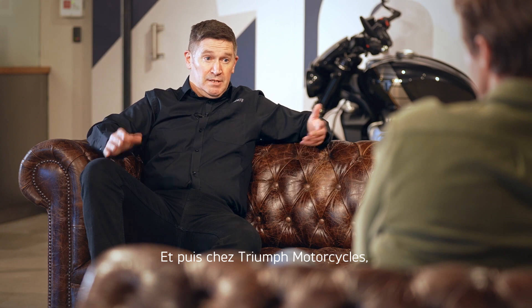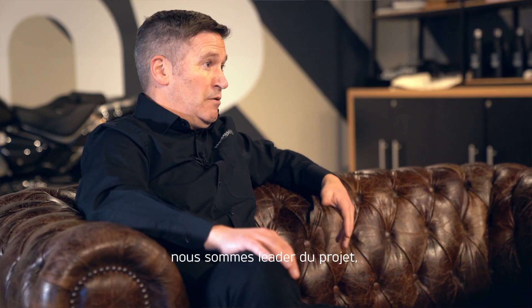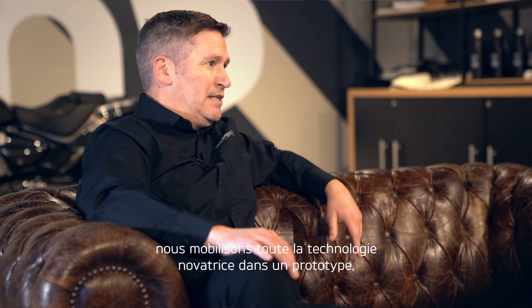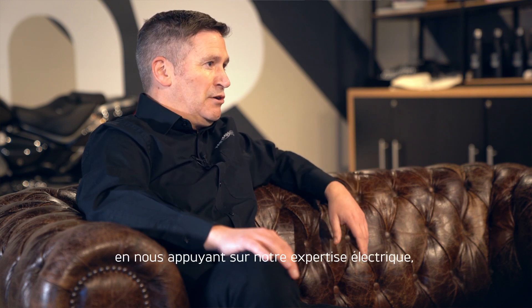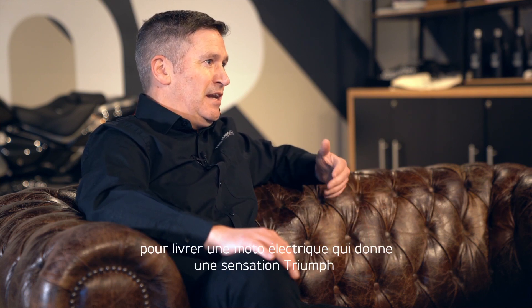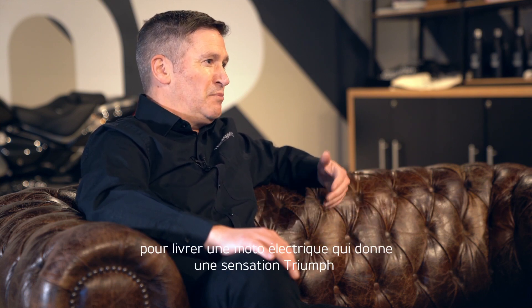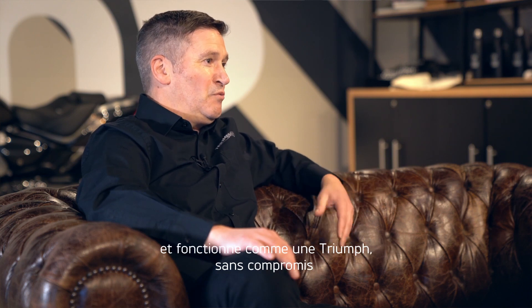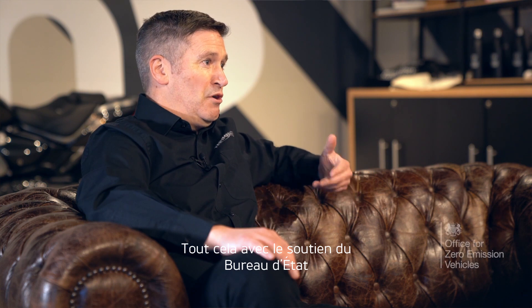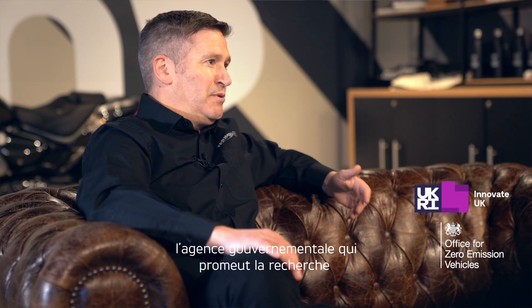At Triumph Motorcycles, we're leading the project, harnessing all of the innovative technology into a prototype machine, drawing on our electrical control system, chassis and driveline expertise to deliver an electric motorcycle that feels and performs like a Triumph without any compromise. This is all with the support of the Government's Office for Zero Emission Vehicles and Innovate UK, the government agency that promotes research and innovation to help grow the UK economy.